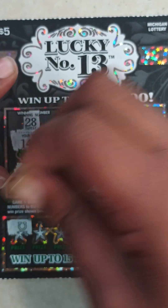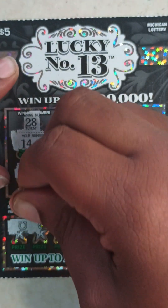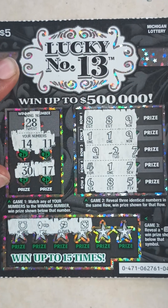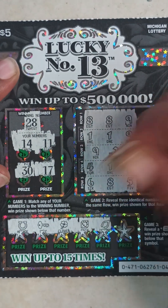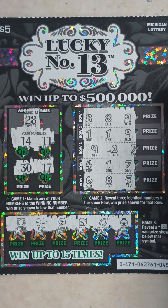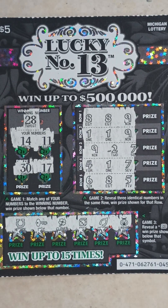Game three on ticket 45: no 13 symbol. Got a horseshoe, key, clover, dice, wishbone, and ladybug. So ticket 45 is a loser.